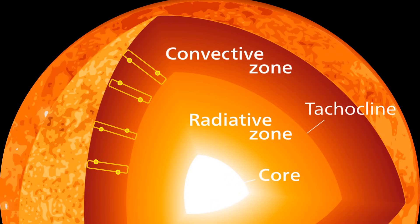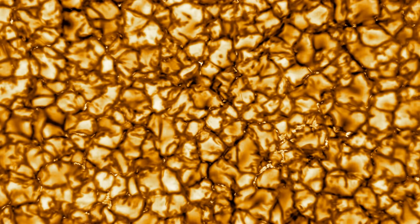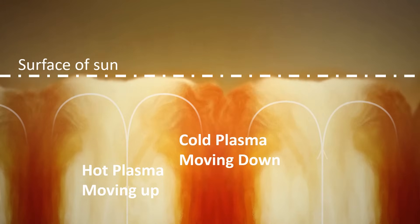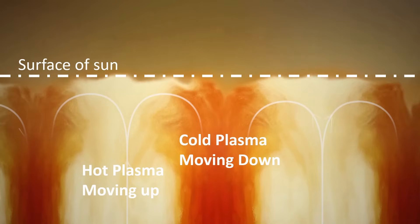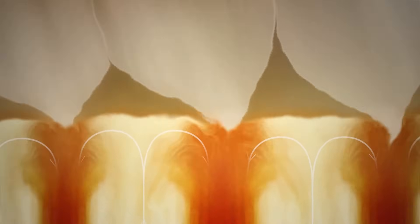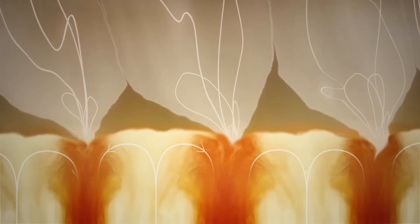This constant movement within the convective zone creates channels of plasma that rise and fall. When we capture close-up images of the Sun, we see small granules on its surface — these are the tops of the plasma channels. Since plasma consists of charged particles, their flow is equivalent to an electric current, and wherever there is an electric current, a magnetic field is created. Inside the Sun's convective zone, these plasma channels generate very strong and complex magnetic fields.